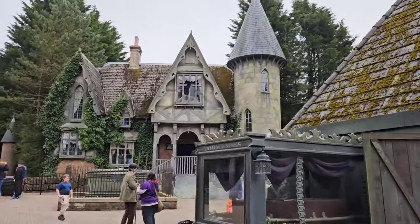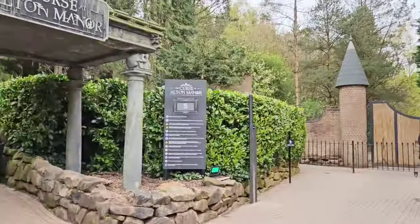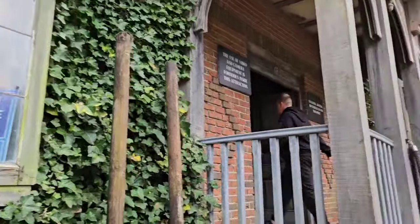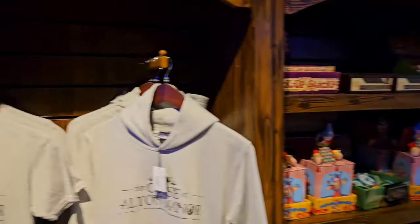A quick ride on Curse at Alton Manor before we drop down into Forbidden Valley. Great to see actors out, regardless of the fact it is midweek in mid-term — they still have actors available and out and about. I do love this ride. With a five-minute wait, why not? So I just had a ride on Curse at Alton Manor — they've fixed a few things in there, stuff that feels a lot more fresh. The projections are a lot clearer than they were. Lovely to see them taking care of it. With a five-minute wait, if it's like that you have to jump on and try it.